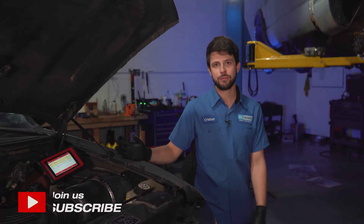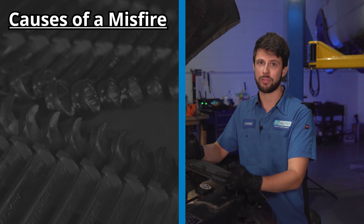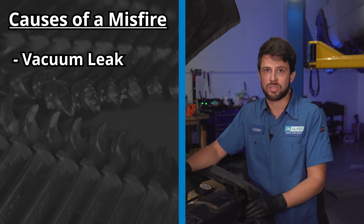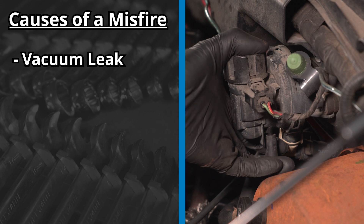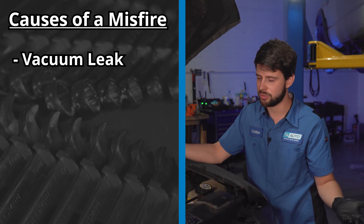An engine running rough is often caused by a misfire. A misfire can happen for many different reasons because there's a lot of components involved in properly running an engine. You could have anything as simple as a vacuum leak that can cause a misfire — whether a hose is broken, disconnected, or just in bad condition. Excess air gets into the engine that is not metered by your mass airflow sensor, therefore causing it to run rough.